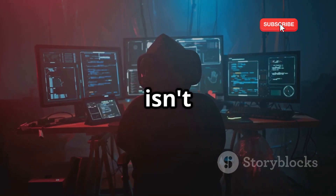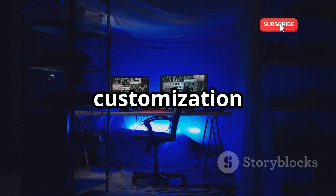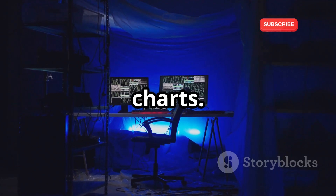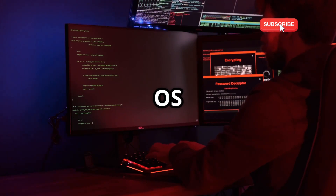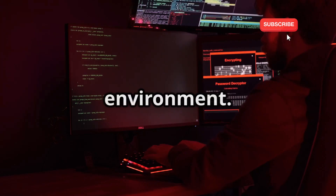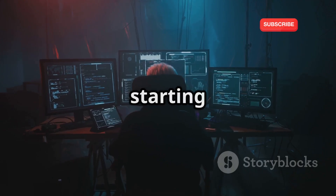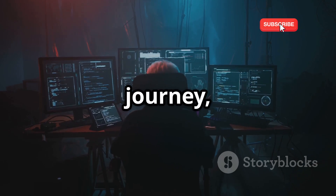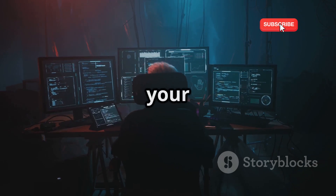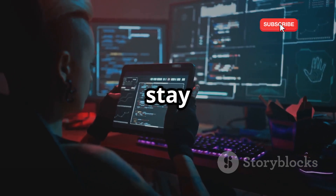But Kali isn't just about brute force — it's also about finesse. Its customization options are off the charts. You can tweak and configure the OS to perfectly match your workflow, creating a truly personalized hacking environment. Whether you're a seasoned penetration tester or just starting your ethical hacking journey, Kali Linux deserves a spot on your radar. It's powerful, versatile, and constantly evolving to stay ahead of the curve.